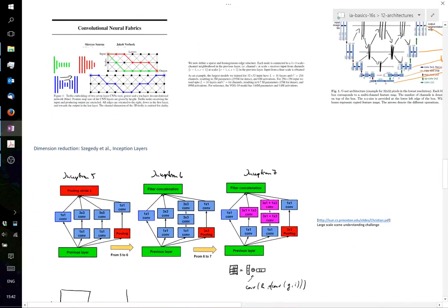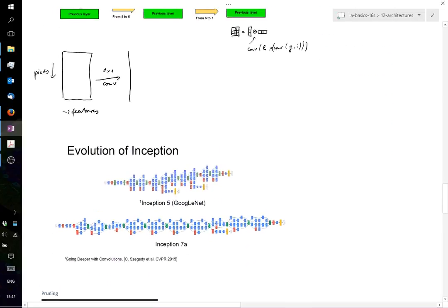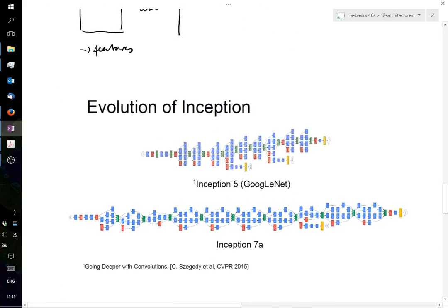Inception layers are a useful trick that allows training even very deep networks while keeping the total number of parameters within reasonable ranges.